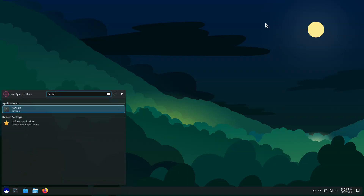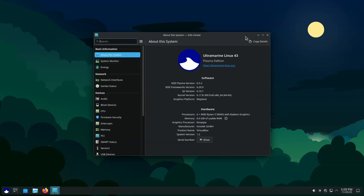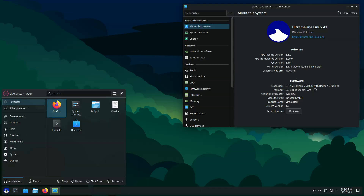The Budgie edition, which previously held that flagship role, is no longer the recommended default. The project notes that its original rationale for choosing Budgie was that Fedora did not offer it at the time. But now Ultramarine is formally recommending the Plasma edition going forward. This change does not remove Budgie from the lineup — it simply becomes the Budgie edition, still fully supported and updated with the latest fixes as the desktop approaches its 10.10 release.